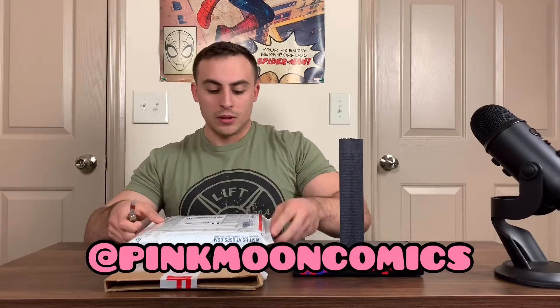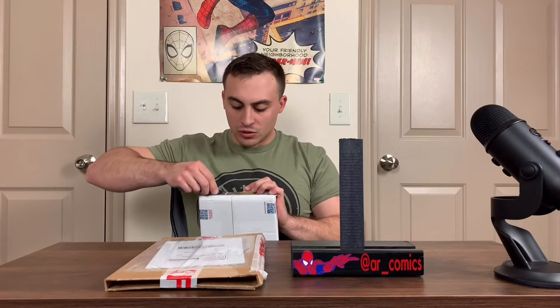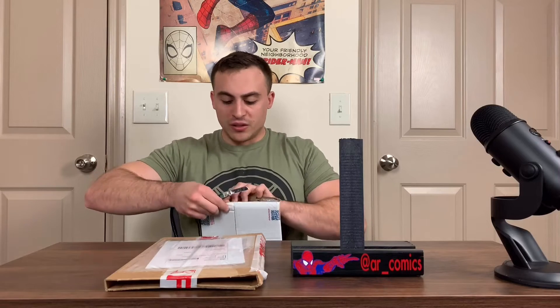My first package I'm going to be opening is from Pink Moon Comics. I'll be sure to post the handle in the description, and I'll probably have it running across the screen too. He does auctions every Thursday — I believe it's 9 o'clock East Coast time, but I'll be sure to post that as well. He's very known for all his slabs, always sells cheap slabs, and he's probably got every variant under the sun. Very fair prices, and packaging is always prime.